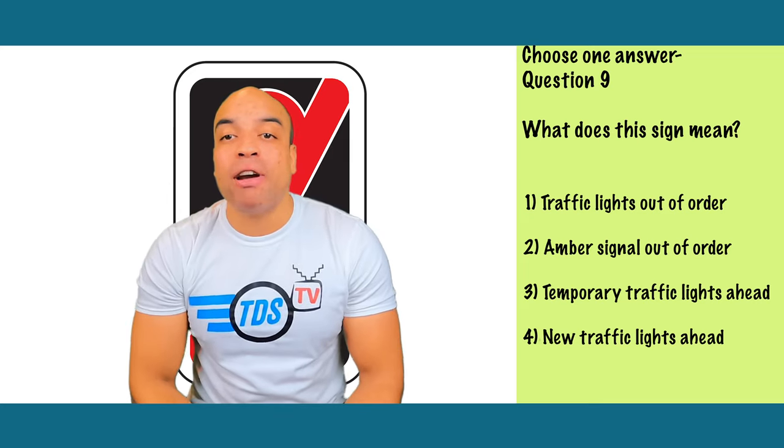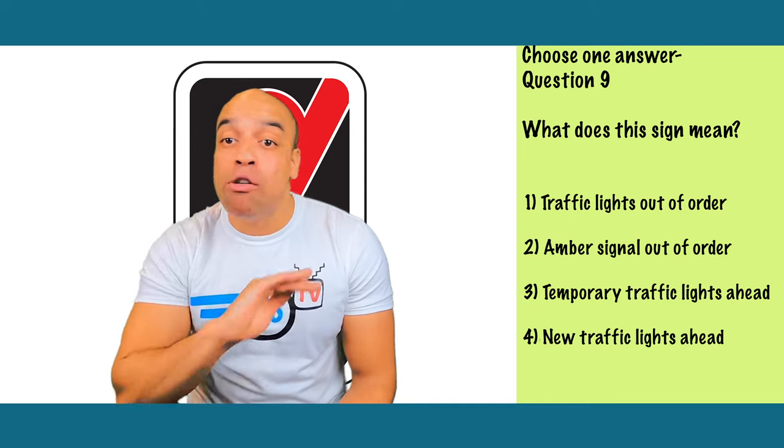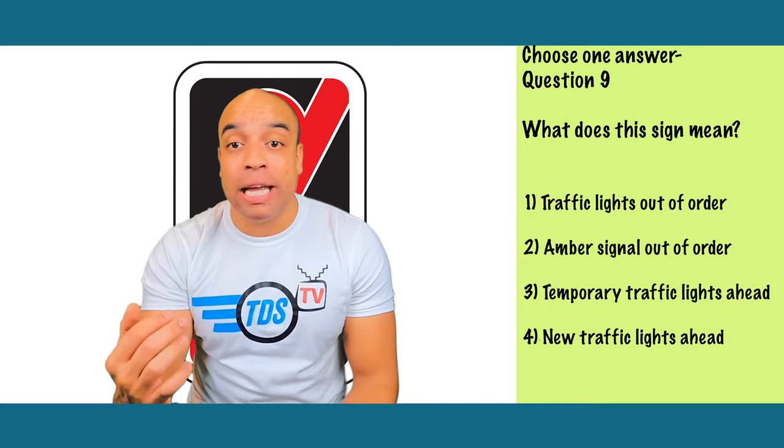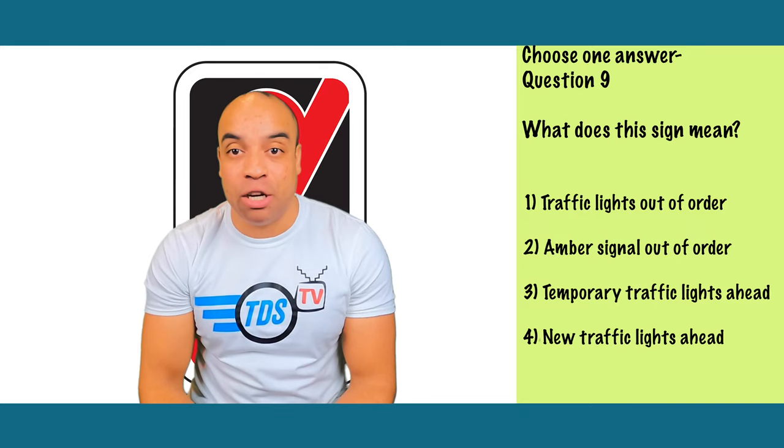This one is number one — traffic lights are out of order. You'll see this sign where traffic lights are broken or under maintenance. Proceed more slowly and with caution because when traffic lights are out of service, nobody has priority at this junction.